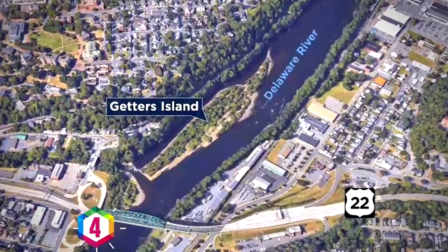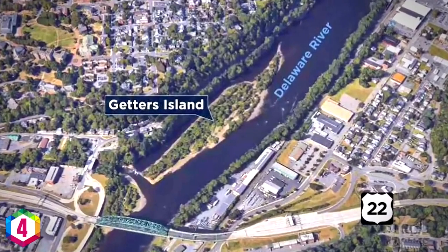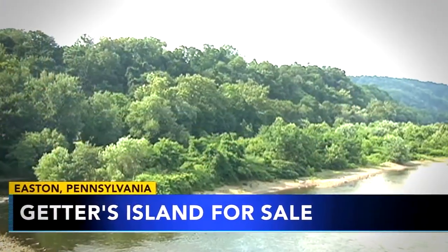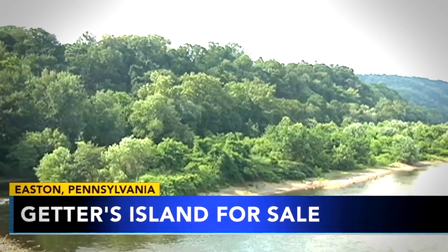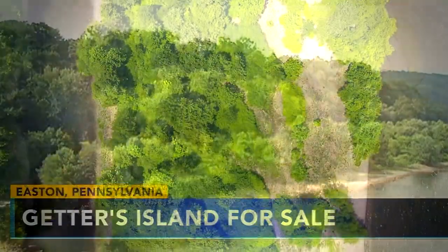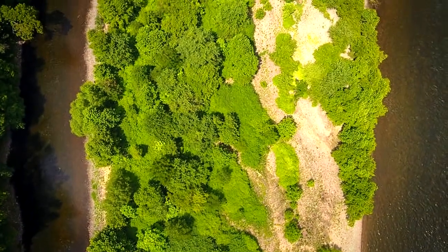Getter's Island, Pennsylvania. This huge six-acre island is located in the Delaware River. It has no infrastructure and it's just a short canoe ride to local shops and services, and it's priced at a ridiculously cheap $150,000. But so far not a single person has been willing to buy it.